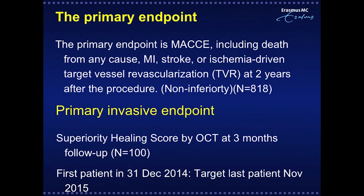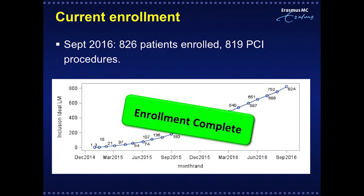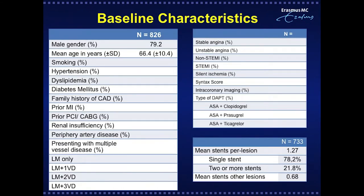The trial timeline was planned and completed enrollment as of September 2018 with 818 patients. Officially 826 patients were enrolled, as some patients had FFR-negative left main and were not treated with either stent. Enrollment is now completed.